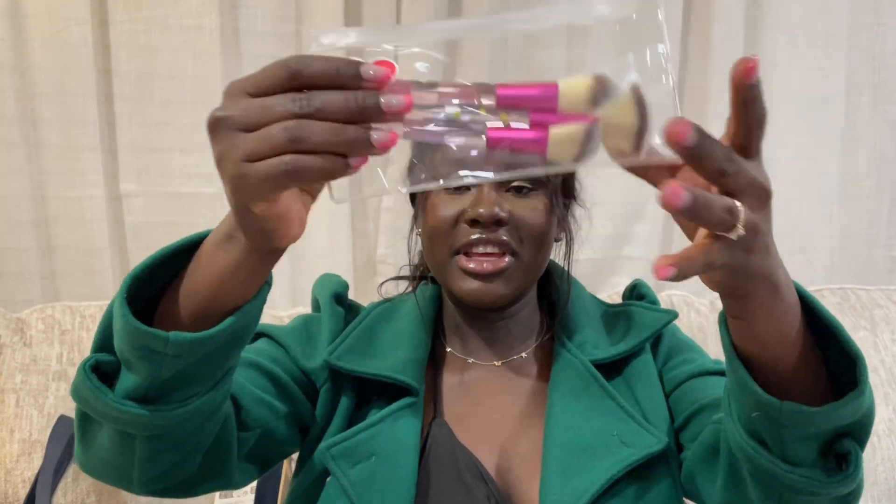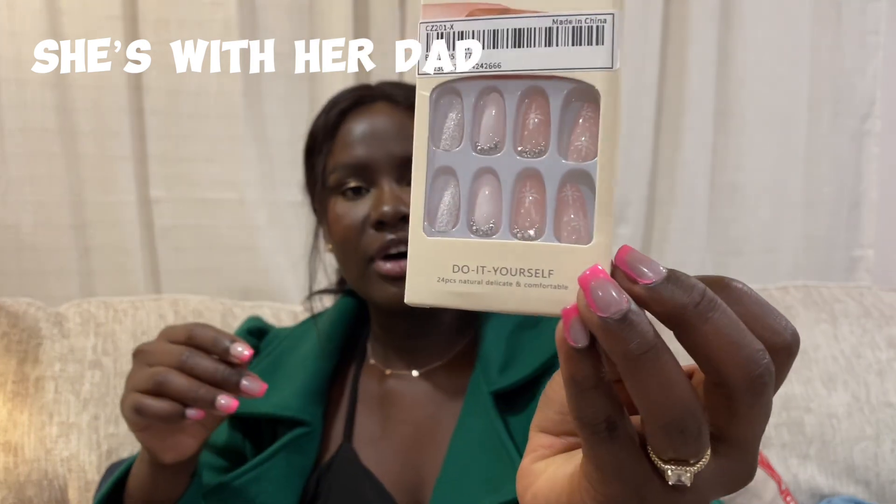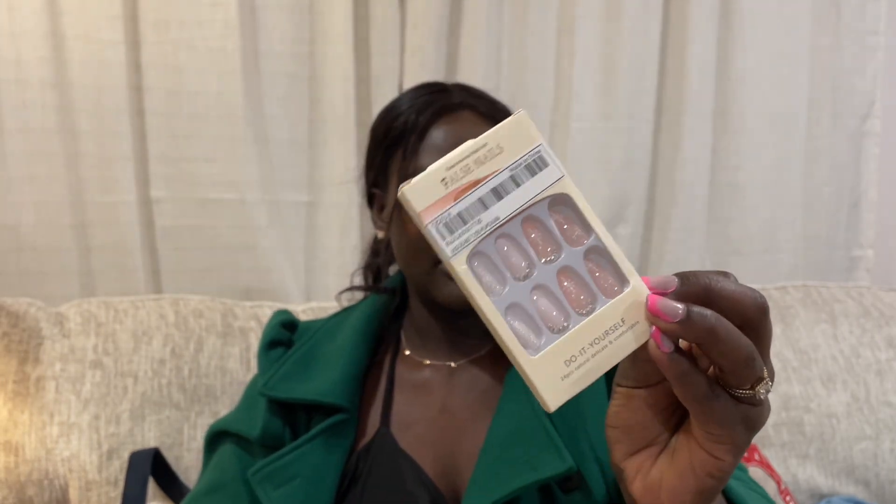Oh my goodness, how cute! I also got some fake nails — do-it-yourself nails. They're kind of snowy, with a Christmas-themed vibe. Next, I got a headband. Let me show you guys — how cute is that headband? I like the colors on it.